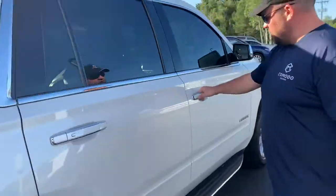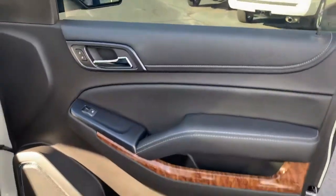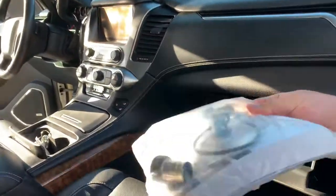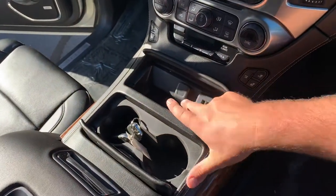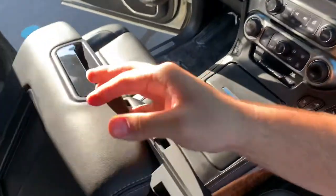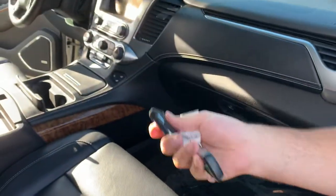We've got both sets of keys for this one with remote start — keyless entry, walk up and press the button to unlock and lock. Nice wood trim, wood grain on the steering wheel. Original owner's manual still in the plastic. Double-tiered center console with two USBs, another 12-volt, dual zone digital climate control with rear air, and a huge center console.